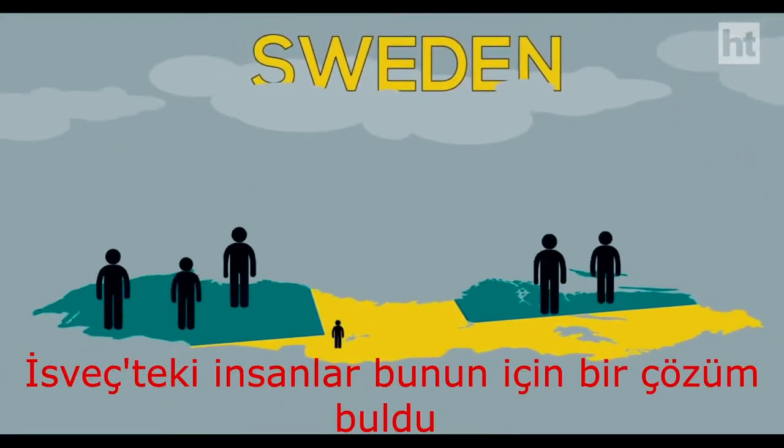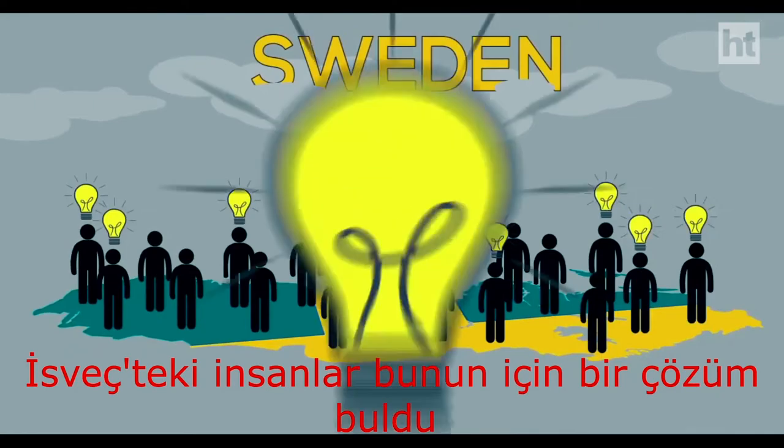Are you done losing keys, misplacing cards, and forgetting passwords? People in Sweden have come up with a solution for it.